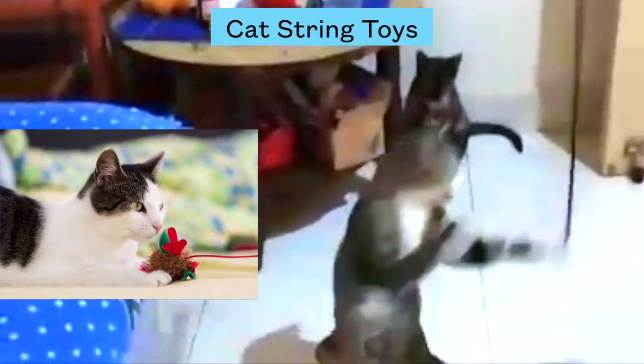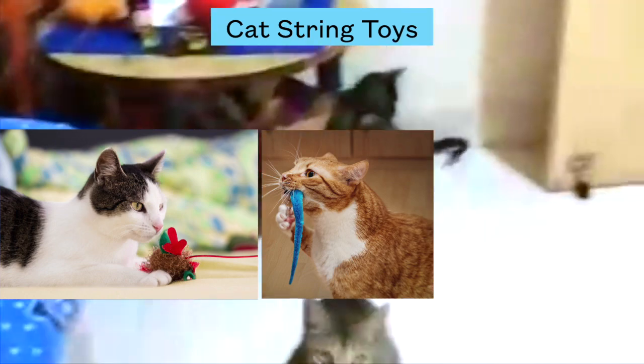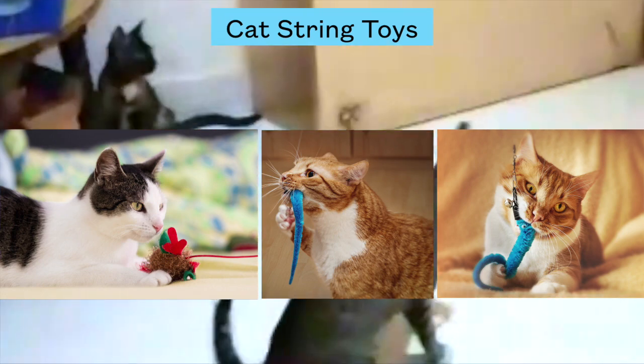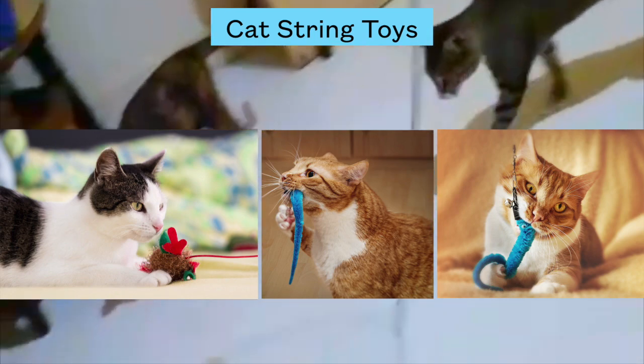Number two: cat string toys. Cats are attracted to the tail twitches of rats, fish, and birds, and these string toys awaken their hunting skills. Please go for non-toxic material products. Go for remote-controlled string toys for better fun, as the battery-operated ones mimic the speed and directional movements of mice.